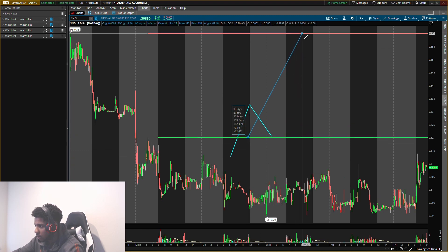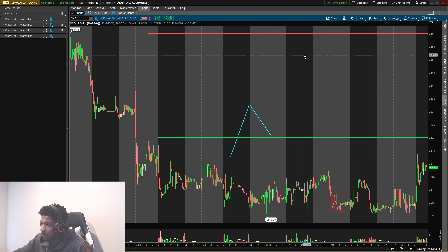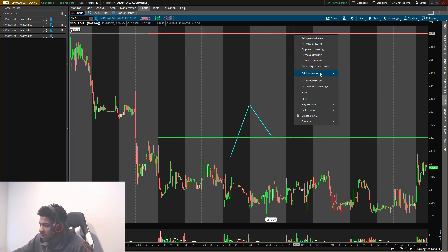On the road to a dollar, we'll be able to get multiple plays within that range. From about 30 cents to a dollar we can get a lot of plays, and I think this is the first one setting up — that's about a 12% gain right there. Once we get up to that resistance, I will sell the whole position for that 12% gain.